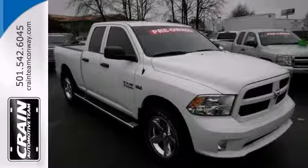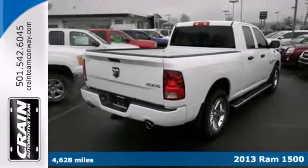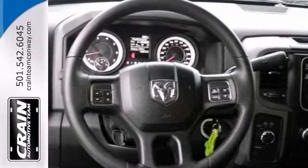Here's a 2013 Ram 1500 Express. Simply put, it's engineered with higher standards. Enjoy improved steering, superior acceleration, and increased stability and safety.